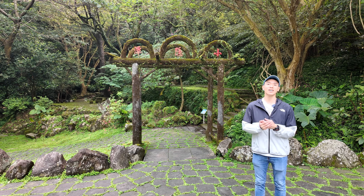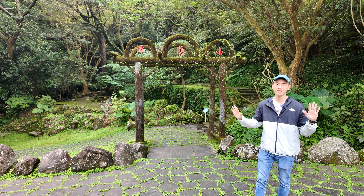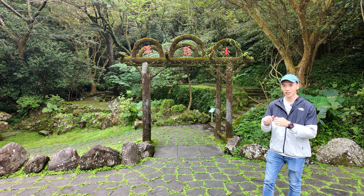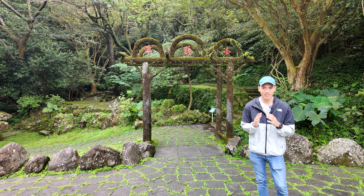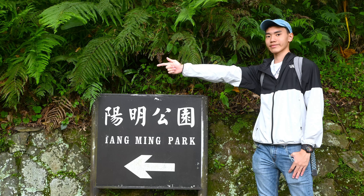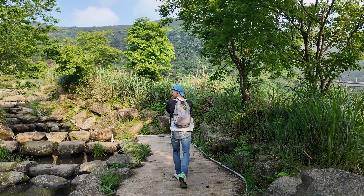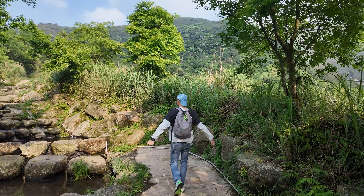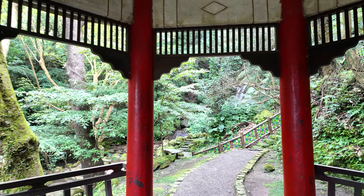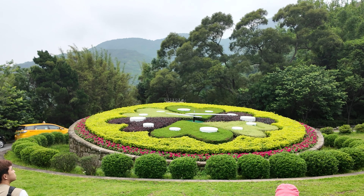Good morning guys, today we're here at Taipei City. This place seems like we're now somewhere in an outskirt or forest, but no, this place is in the middle of the city. This place is called Yangming Shan. During the Japanese occupation period, this place was full of grass, so it was called the grass mountain. After the liberation of Taiwan, in order to commemorate Mr. Wang Yangming, in 1950 grass mountain was changed to Yangming Shan.